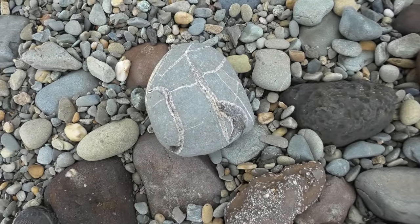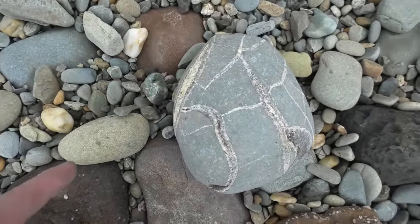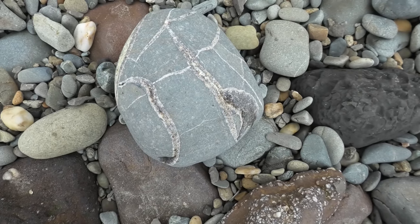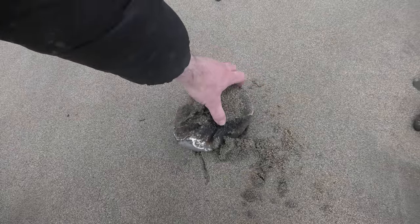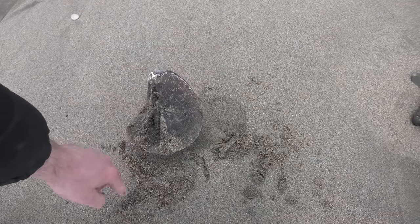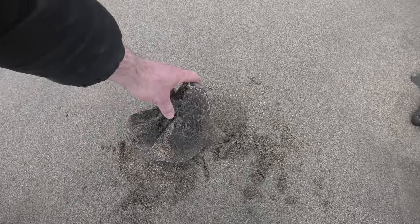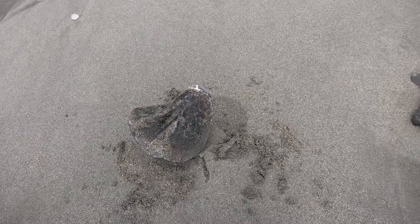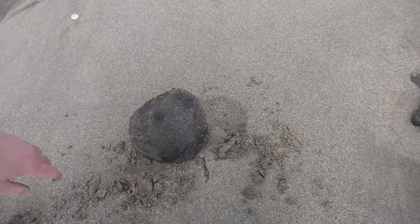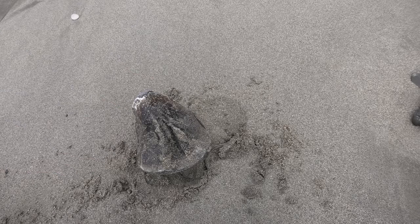That's a cool septarian concretion — it's got calcite veins going throughout it. Beautiful one. I think this is another septarian concretion; it used to be round but it's broken. It's quite a cool looking one though — it's like a concretion I find crabs in, except it's got calcite in the middle.